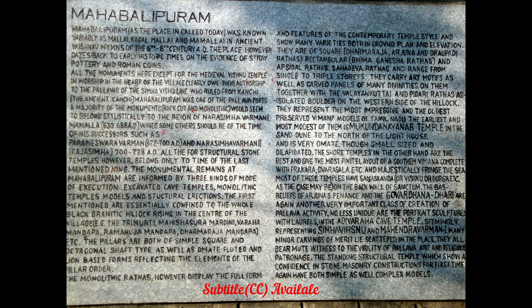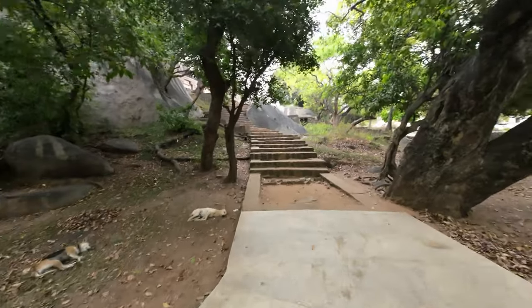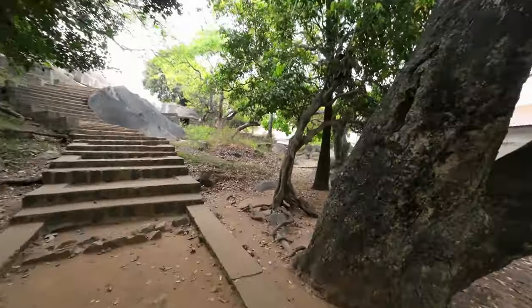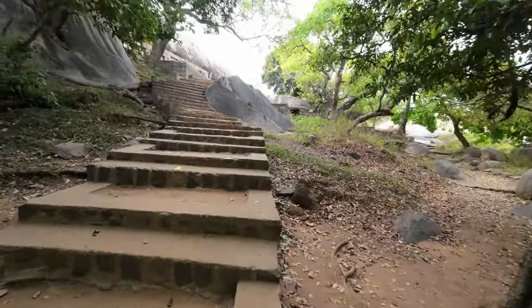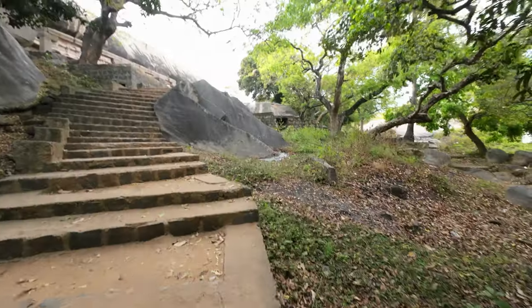In the last two videos we explored Shore Temple and a few other monuments in Mahabalipuram. If you haven't seen those videos, please see those first and then continue on this one. I will add links in the above cards and in the description. Last video we stopped at the Lighthouse; from there now we are going to Ramanujamandapa.